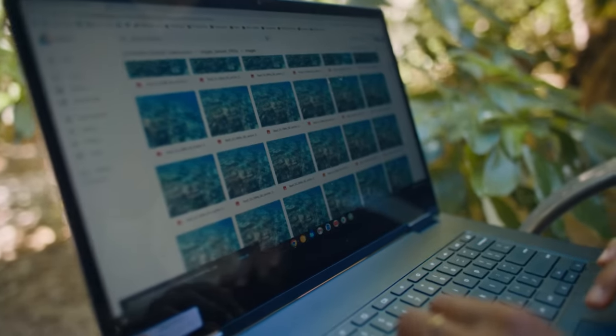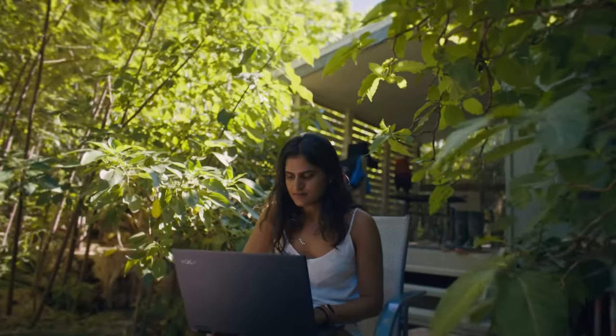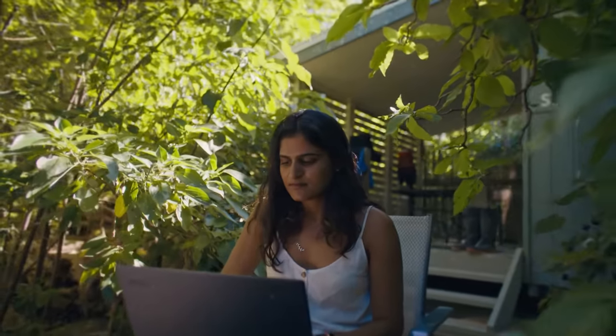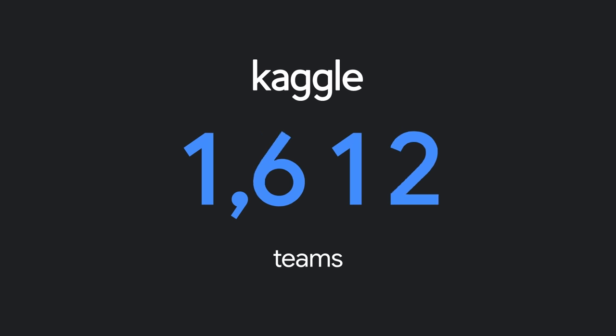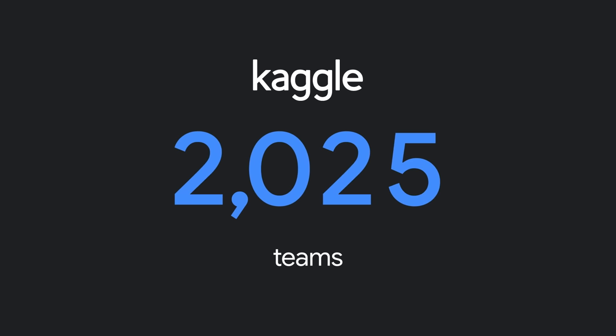One of the big things that we did in this project to start off was we basically had a Kaggle competition. We created a dataset and challenged the machine learning community to build the most accurate model possible. It was amazing to have more than 2,000 teams around the world join in and submit over 60,000 entries.